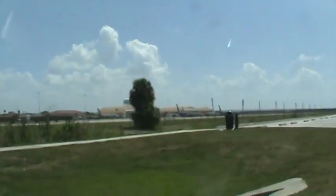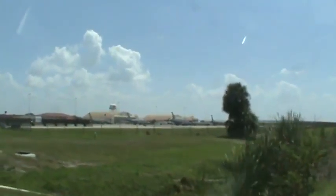Just thought we'd visit the flight line and get a look at it and remember what a flight line looks like.